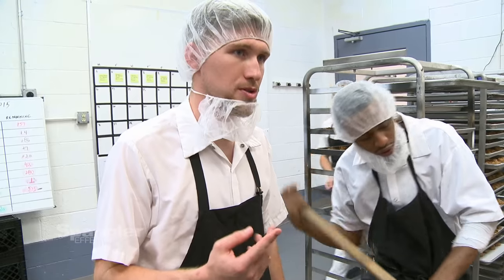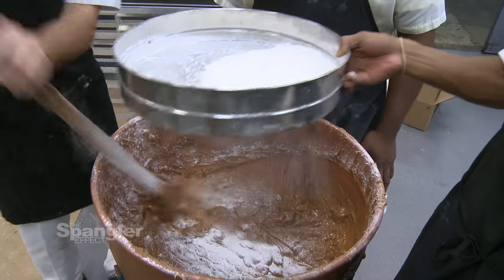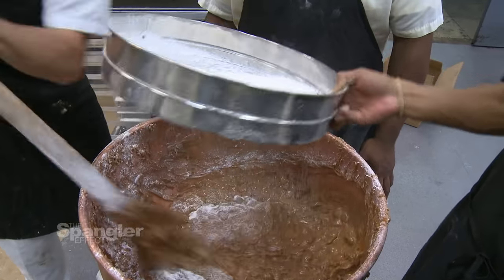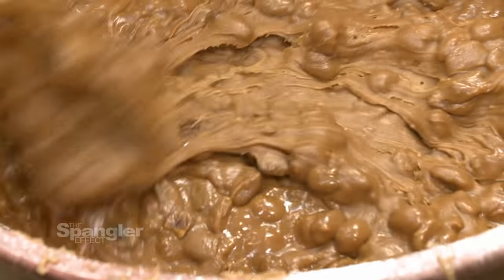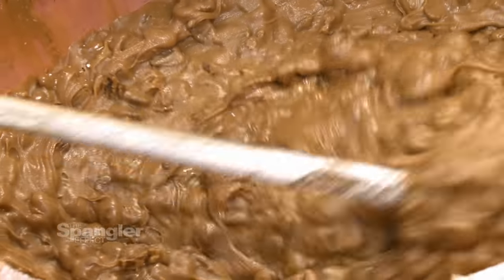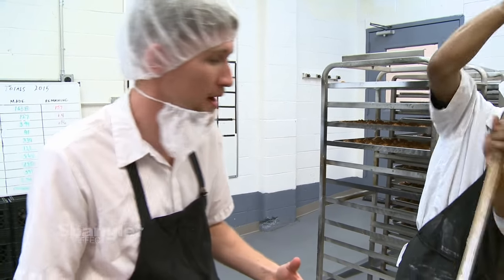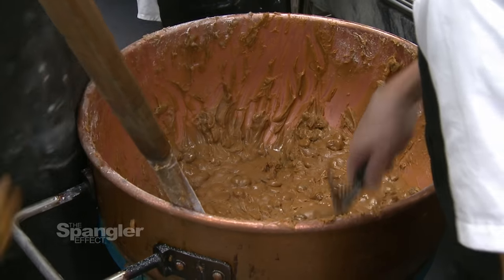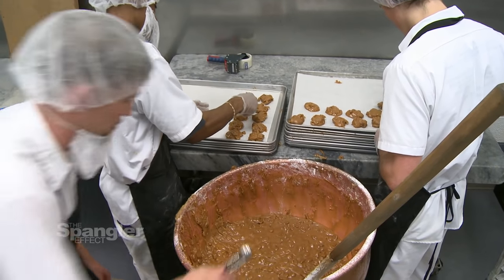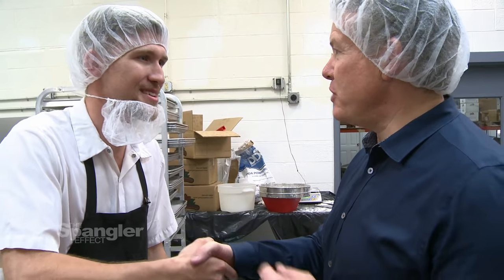There are two things the powdered sugar is doing. Number one, it's firming up the praline — getting it to a harder consistency where we can scoop it. But it's also doing the same thing the inverted sugar does: reminding the grain sugar and inverted sugar not to form large crystals. This is just our last little process. As soon as he's done stirring, we'll be ready to scoop them out on our trays. It's all about the science of sugar.